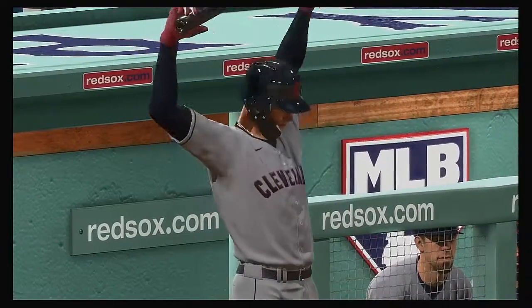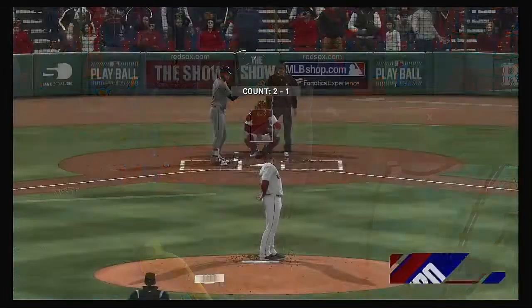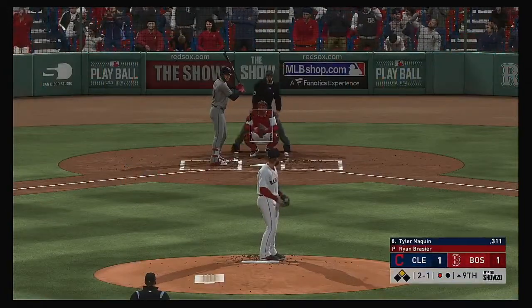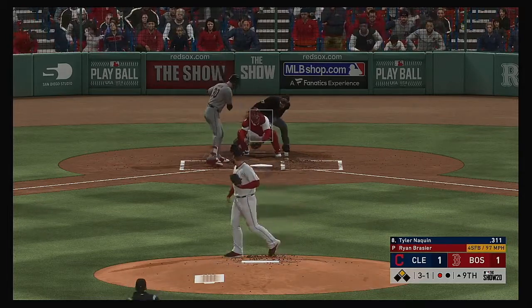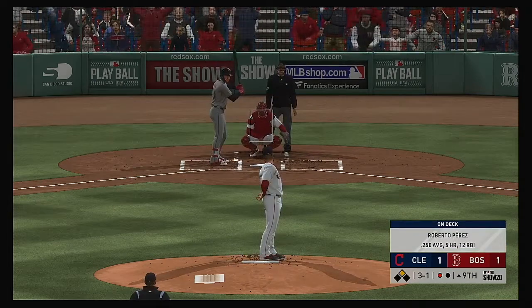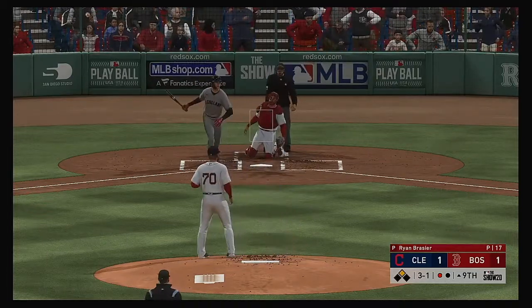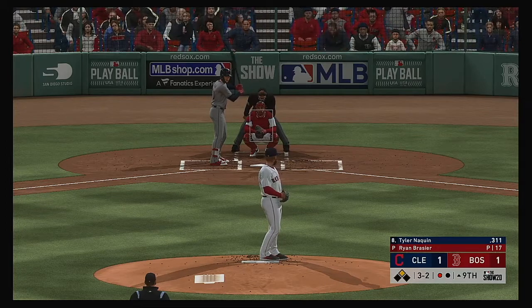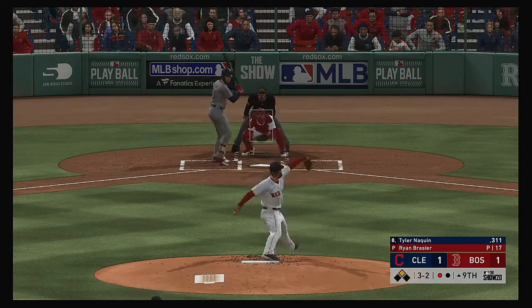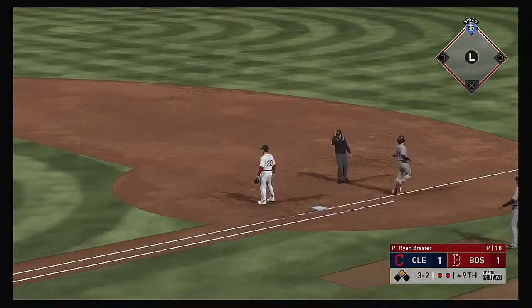Tyler Naquin will be called upon here to hit with the game on the line. That's a fastball misses upstairs, moving things to three and one. I don't blame him for not coming over the heart of the plate — he circled this guy on the lineup card when he got to the yard today. He's been swinging one of the hotter bats in the game. Now the three and two pitch, hit on the ground — Devers has it, and that's the second out.